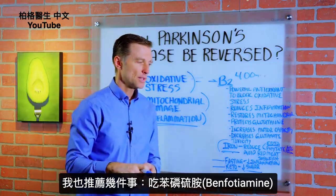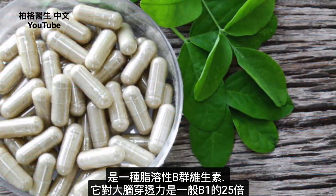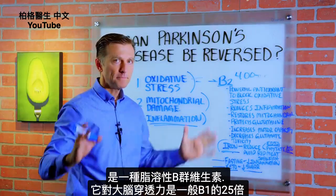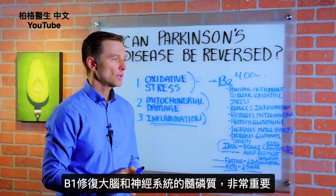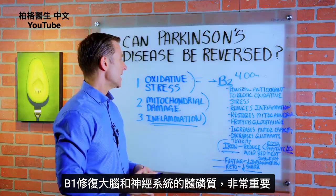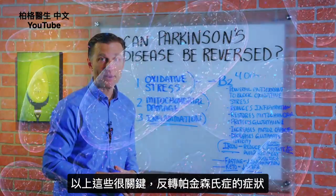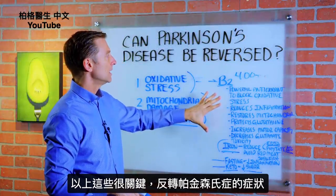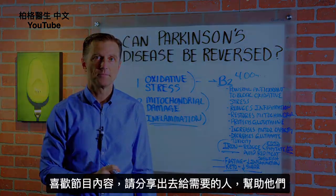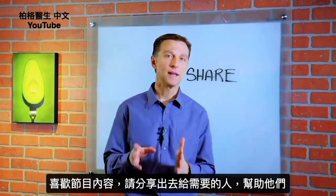There are a couple other things I'm going to recommend as well. That would be benfotiamine — it's a fat-soluble B vitamin that will actually penetrate the brain 25 times more than regular B1. B1 is very important in repairing the myelin that surrounds the brain and nervous system, and it has a lot of other benefits to repair mitochondrial damage. These are the things that are really vital in helping you reverse the symptoms of Parkinson's. Thanks for watching — if you're enjoying this content, go ahead and share it with someone that could really benefit from it.